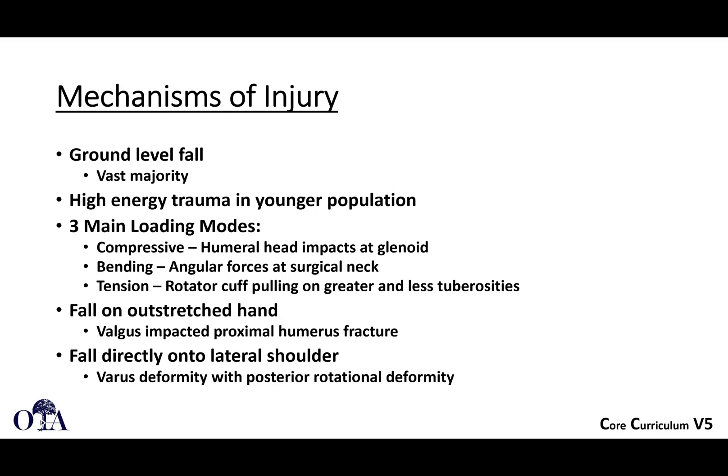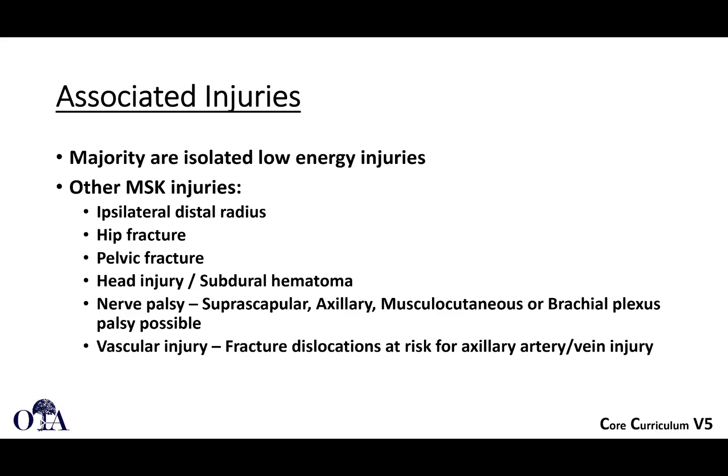Most of these fractures occur as ground-level falls, although they are also seen in trauma patients, typically younger patients. There are three main loading modes: compressive as the humeral head hits the glenoid, angular forces at the surgical neck causing bending failure, and tension with the rotator cuff pulling on the tuberosities. Often this is an indirect injury — falling on an outstretched hand or landing on the shoulder — or a combination of both, causing either indirect or direct trauma to the shoulder.